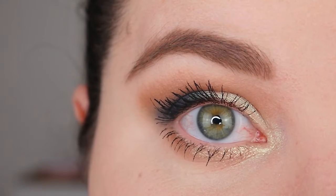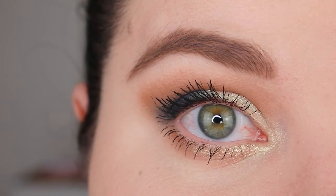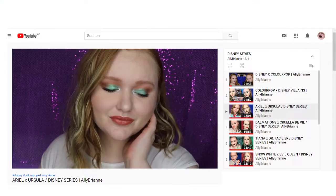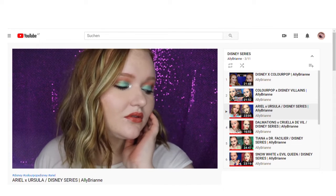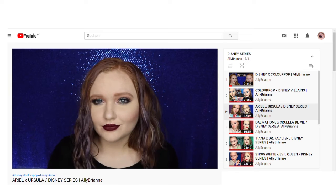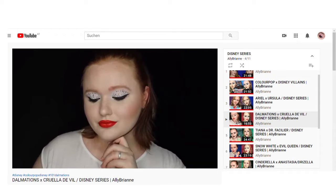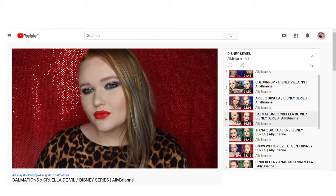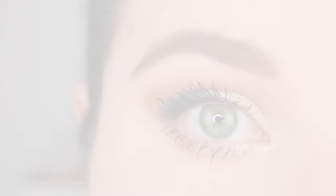Hello guys and welcome back to my channel, my name is Anna and today I have part two of my Disney series collab with Ali Brienne. We are again collabing on this video — if you haven't checked out her channel I will be linking it below. I love her channel and I think you would definitely find something on there to watch, because she does so many different videos: wear tests, reviews, unboxings, tutorials, and fun series like this one.